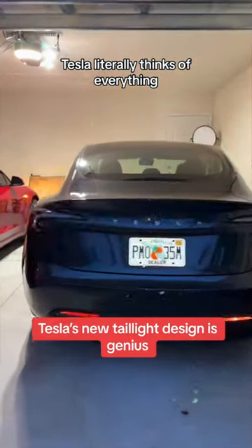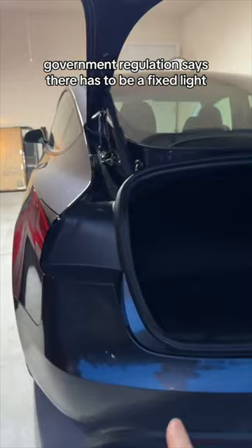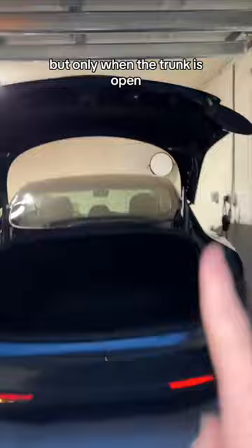Tesla literally thinks of everything. This taillight is a single piece, and when you open up the trunk it goes up — there's no taillight right there. Government regulation says there has to be a fixed light, so it gets moved to the bottom, but only when the trunk is open.